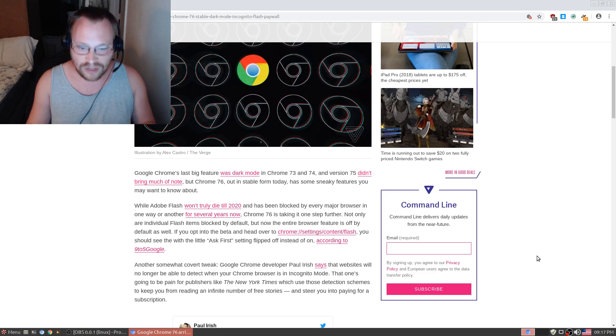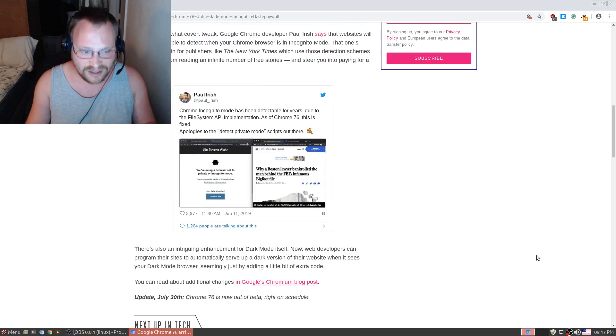Another somewhat covert tweak: Google Chrome developer Paul Irish says that websites will no longer be able to detect when your Chrome browser is in incognito mode. That one's going to be a pain for publishers like the New York Times, which use those detection schemes to keep you from reading an infinite number of free stories and steer you into paying for a subscription.